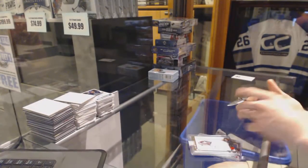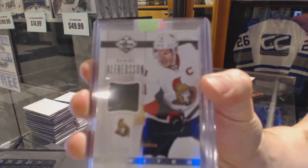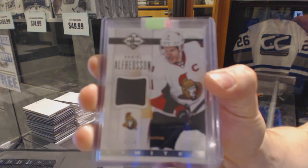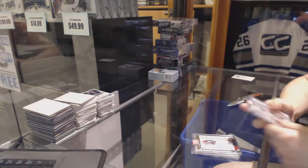We've got a 12-13 Limited Jersey, number 2, $9.99 for the Ottawa Senators — Daniel Alfredsson. Daniel Alfredsson, $9.99 for the Senators.